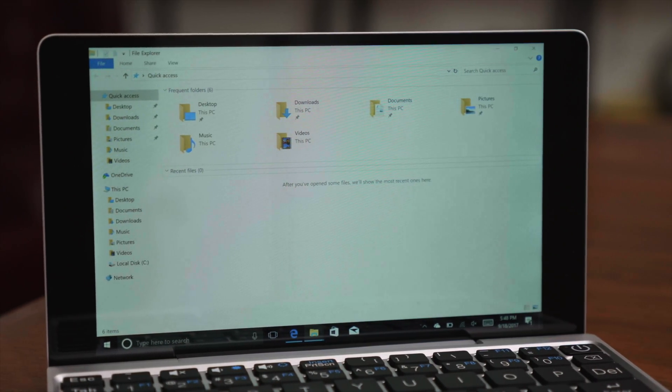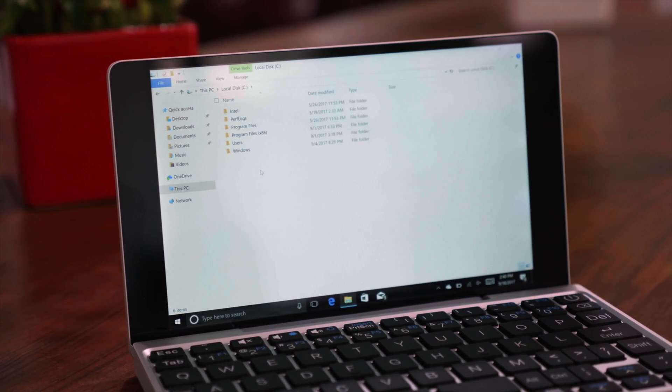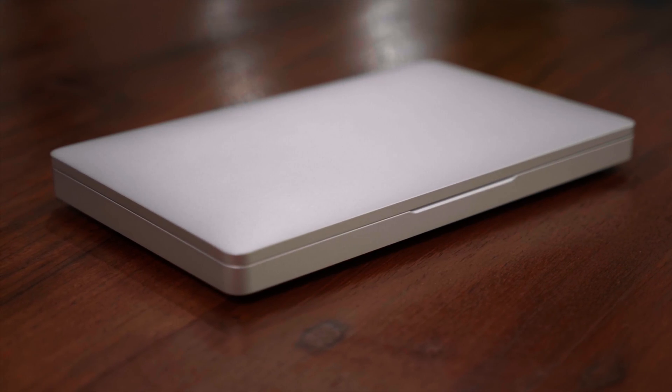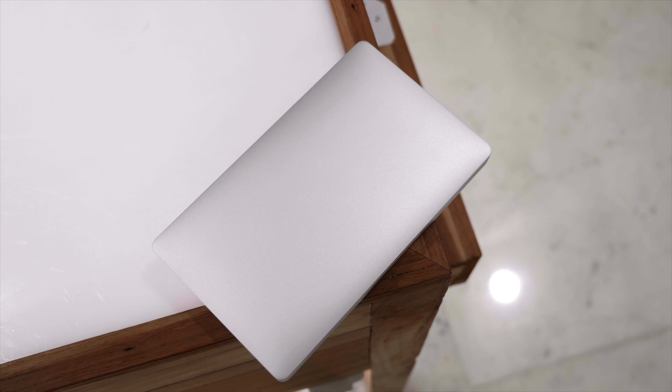The device runs Windows 10 Home out of the box and it seems to run it pretty well for the configuration it has. It weighs in at only 500 grams, making it extremely lightweight and really handy — easy to carry in your backpack or even in a small bag.